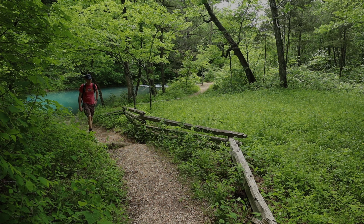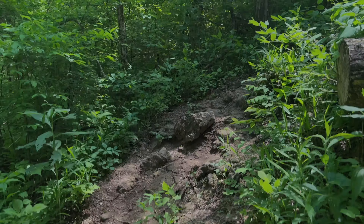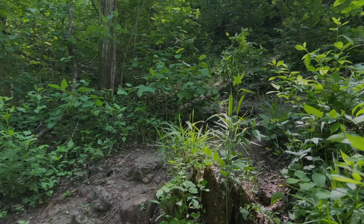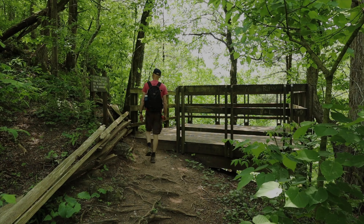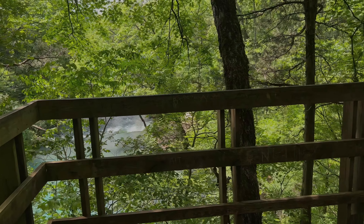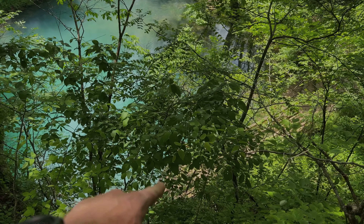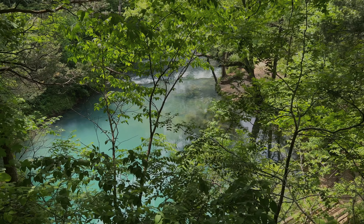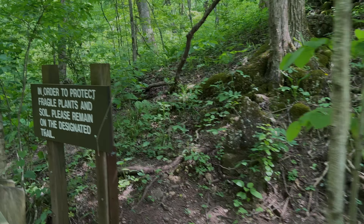This doesn't go up very far but it is kind of a steep climb. After we get around this bend we should see the observation deck. Right there is the bridge platform — it kind of gives us an overview of the Blue Spring area, but we can't go any further here.